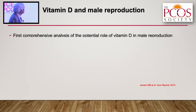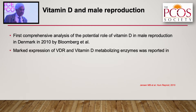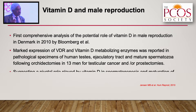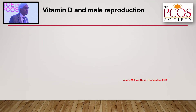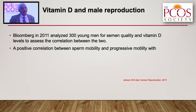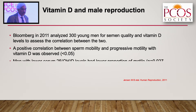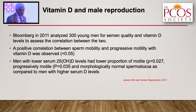Regarding vitamin D and male reproduction, Bloomberg in Denmark was the very first — in 2000 — to show vitamin D receptors in human testes and ejaculatory ducts, including spermatozoa, suggesting a pivotal role in spermatogenesis and sperm maturation. In 2011, in 300 young men, he showed a positive correlation between serum vitamin D levels and progressive sperm motility, concluding that men with lower vitamin D had lower proportions of motile and progressively motile sperms, though morphologically normal.